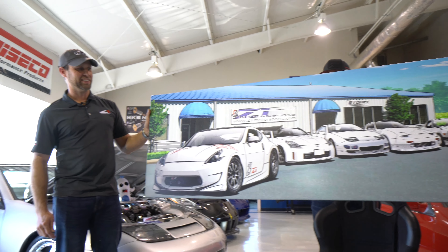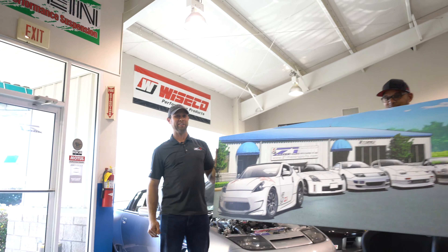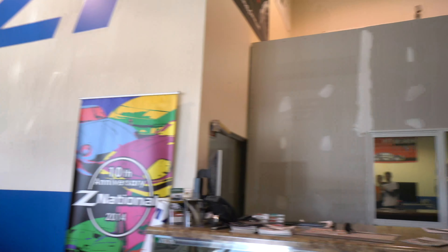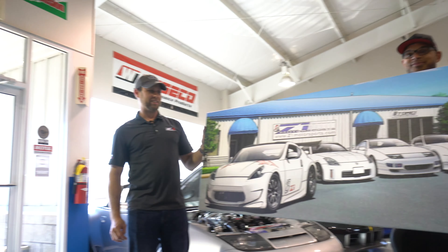It'll be hanging right here in our showroom, right over the new office that we're building by the front counter. We'll put it right by the window. Pictures to follow. Thanks again guys.